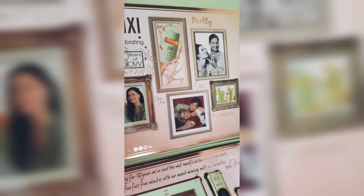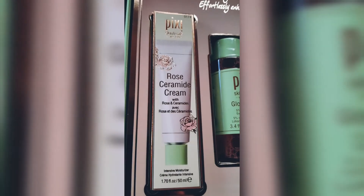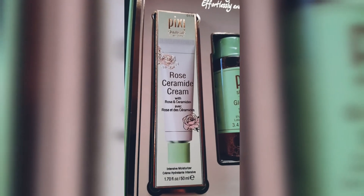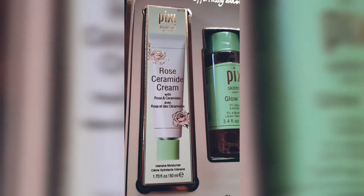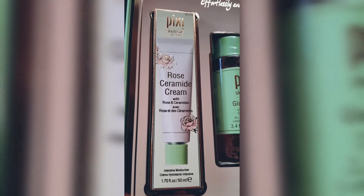So the products now! First is the Rose Ceramide Cream — a cream with rose and ceramides. It's an intensive moisturizing cream. I have not used it yet but I'm really excited to try this one.